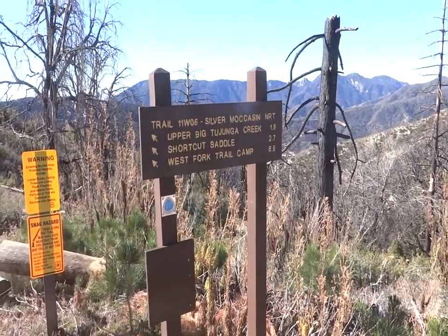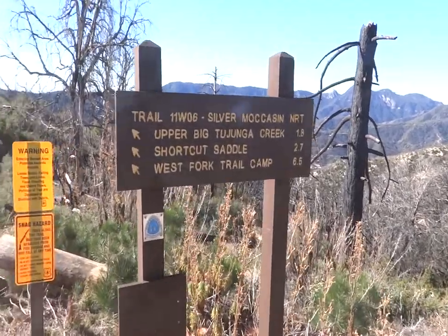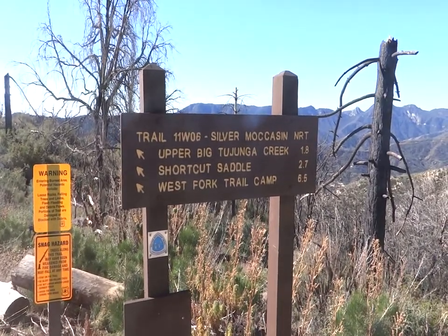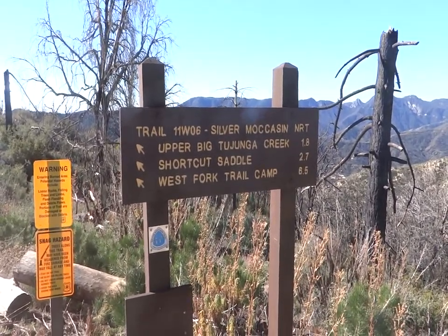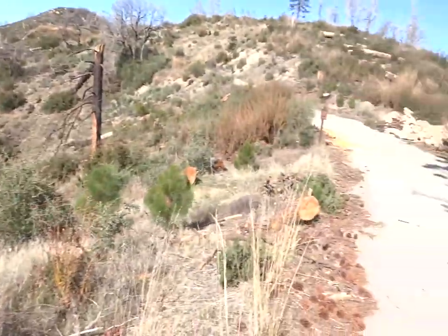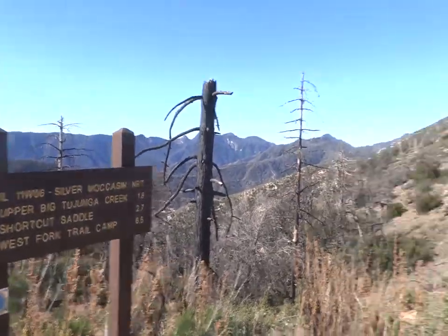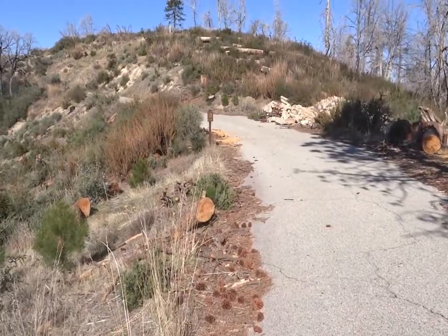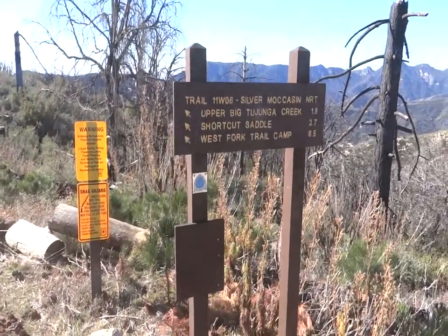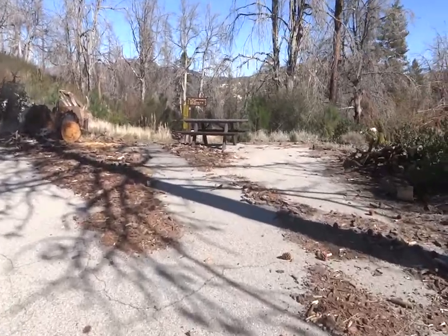West Fork Trail Camp is 6.5 miles. I was supposed to hike from the upper Big Tujunga to Jungle today, but this is the shorter one. Maybe Saturday I'll do the big one — it's 8 miles round trip. This route to Vetter is only about 4 miles round trip, with just 1.1 miles left to go to Vetter. Cool stuff.